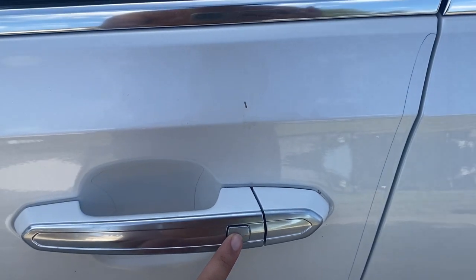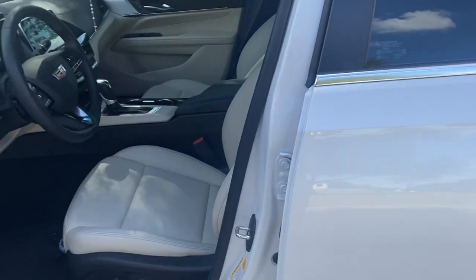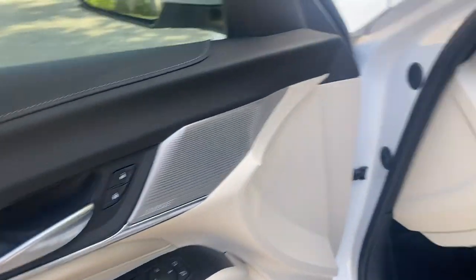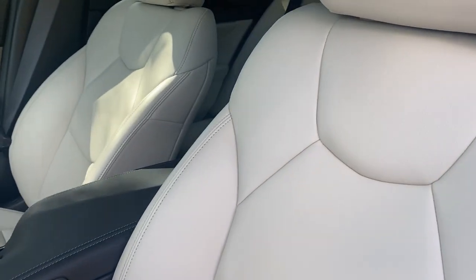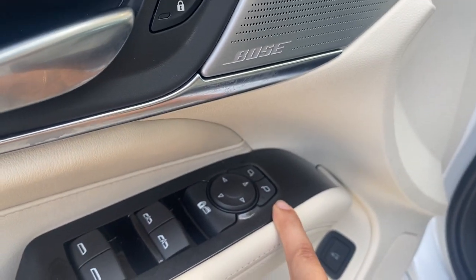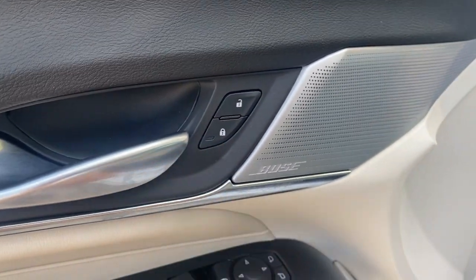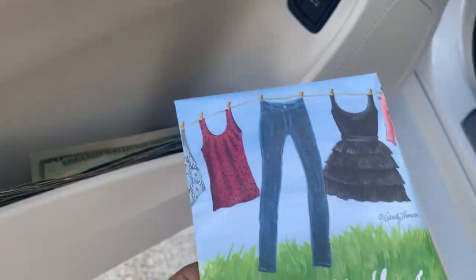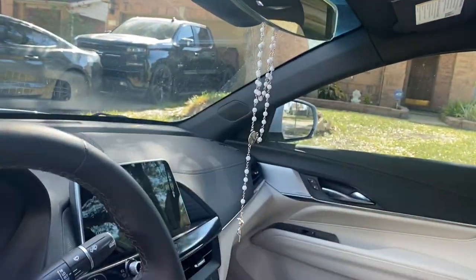To unlock the car, you just click this button. If you click it once, it will unlock the front two doors; if you click it twice, it will unlock the back doors as well. The first thing you see when you get inside — the interior is white, well it's like an off-white, which I really love. Right here you can fix your mirrors, roll down your windows, and lock and unlock.